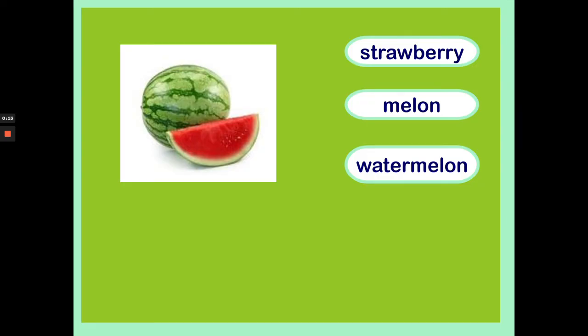What fruit is this? Is it a strawberry, a melon or a watermelon? Let's find out. It's a watermelon. Well done!